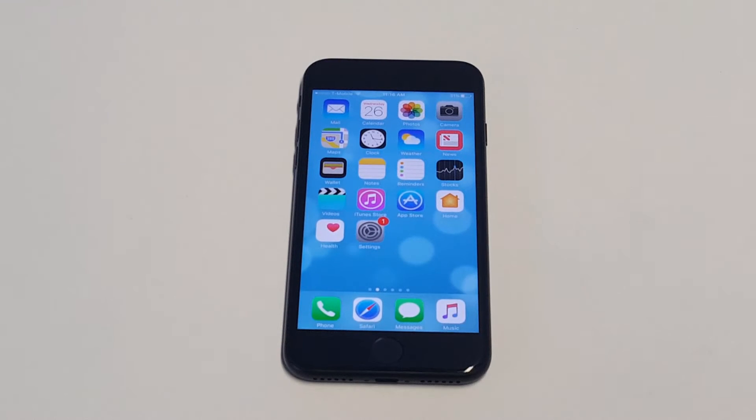What's up you guys at AFLTronics. I'm going to be showing you guys how to turn off Facebook notifications on your iPhone 7 or iPhone 7 Plus.